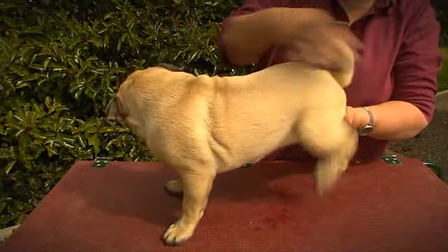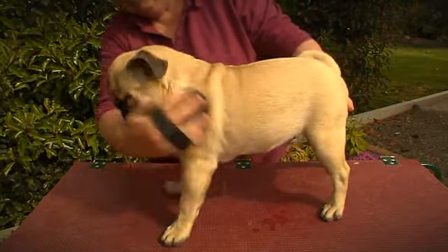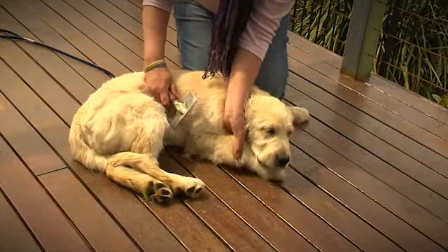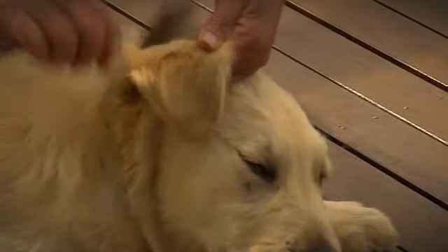For a short-coated breed, you'll probably need to get yourself a soft brush, or maybe even a rubber brush that helps pull out the dead coat. For a puppy with a thick double coat, a comb or a slicker brush is the way to go. And if you've got a dog that's going to grow very long, silky hair, you'll need to get them used to having their hair combed out.